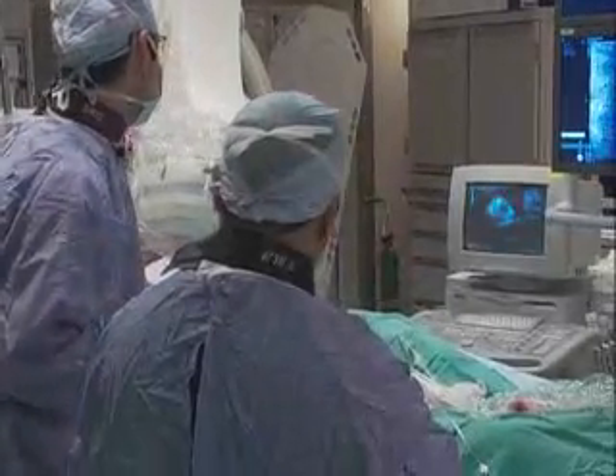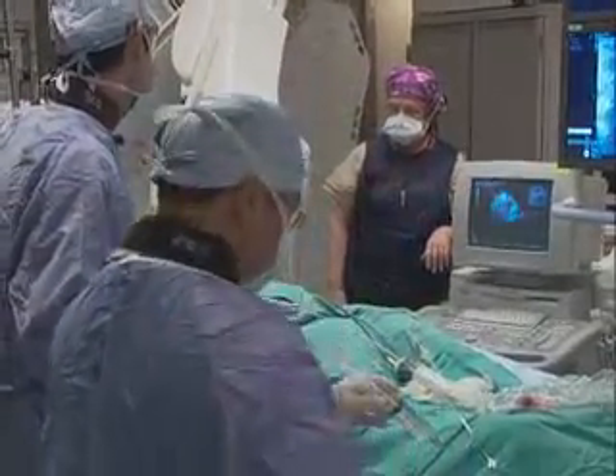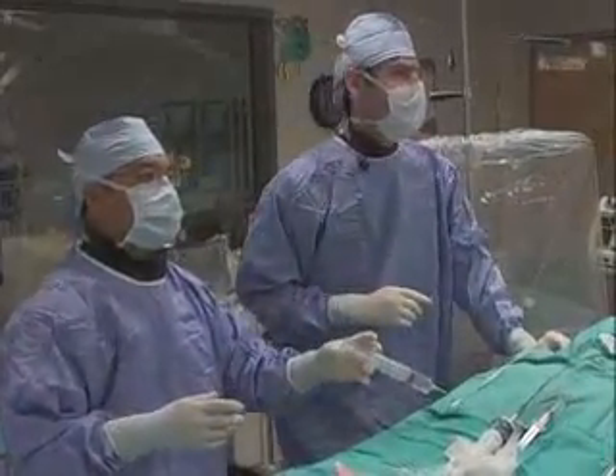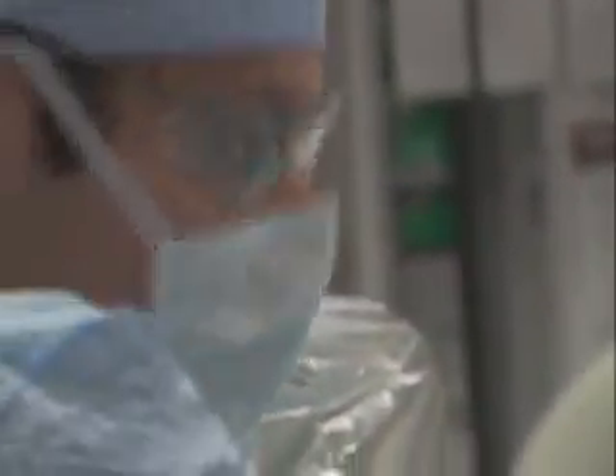Millions of adults are living with a common congenital heart defect called patent foramen ovale, or PFO. However, many are not even aware this defect exists. PFO occurs when an opening between the right and left upper chambers of the heart fails to close after birth.